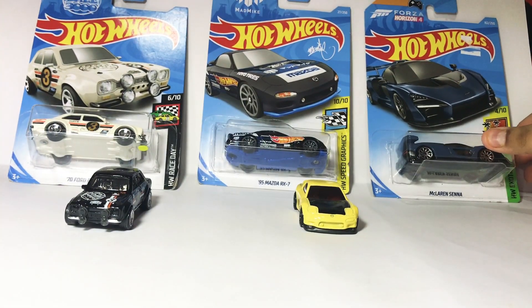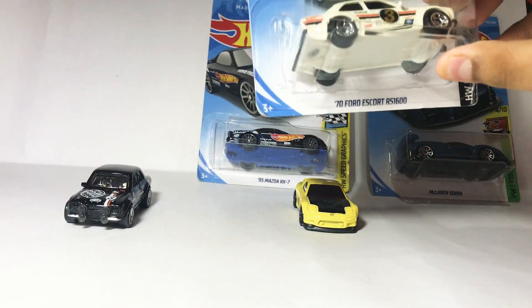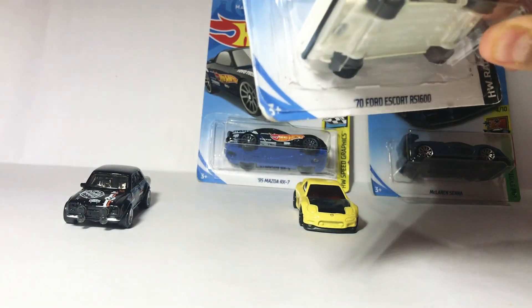Today I am going to open these 3 up. First we are going to open the 70 Ford Escort RS1600.